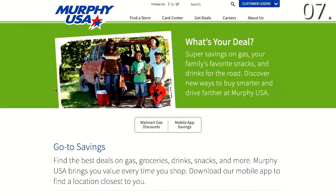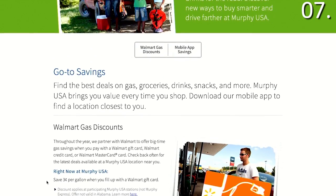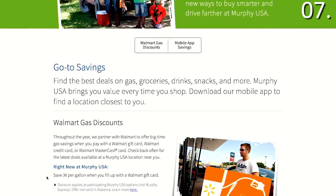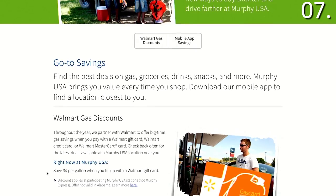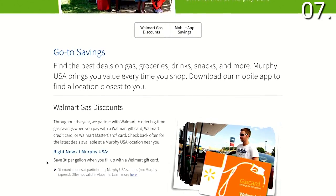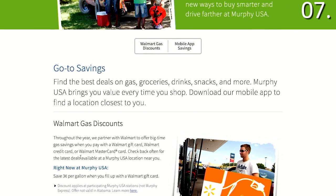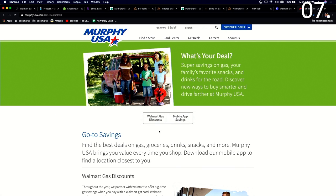Saving secret number seven: you can save on gas if you use a Walmart gift card. Walmart has partnered with Murphy USA, and if there is a gas station near you, when you pay with a Walmart gift card, Walmart credit card, or Walmart MasterCard, you will find deals of a minimum of three cents per gallon when you fill up at participating Murphy USA gas stations. This doesn't work for Murphy Express or in Alabama, but the Walmart gas discounts can really add up fast.